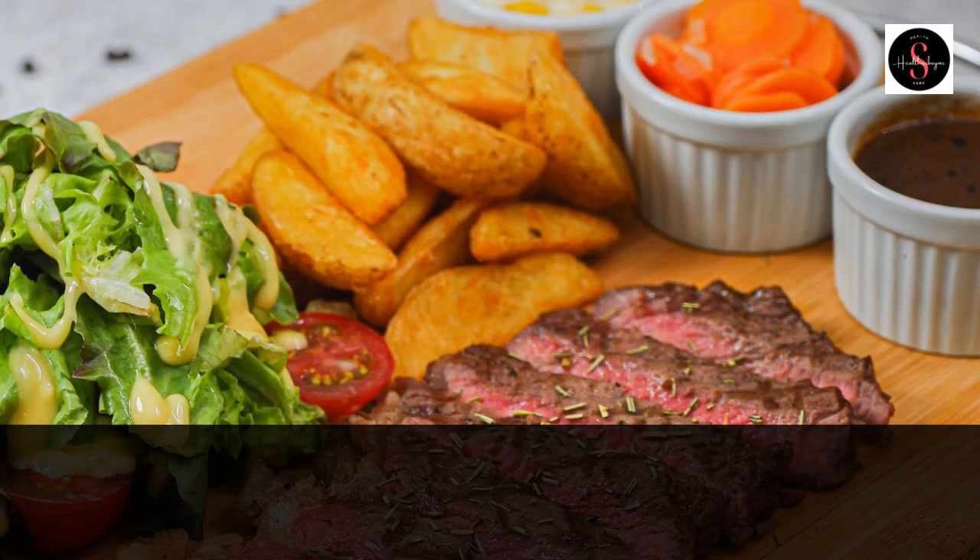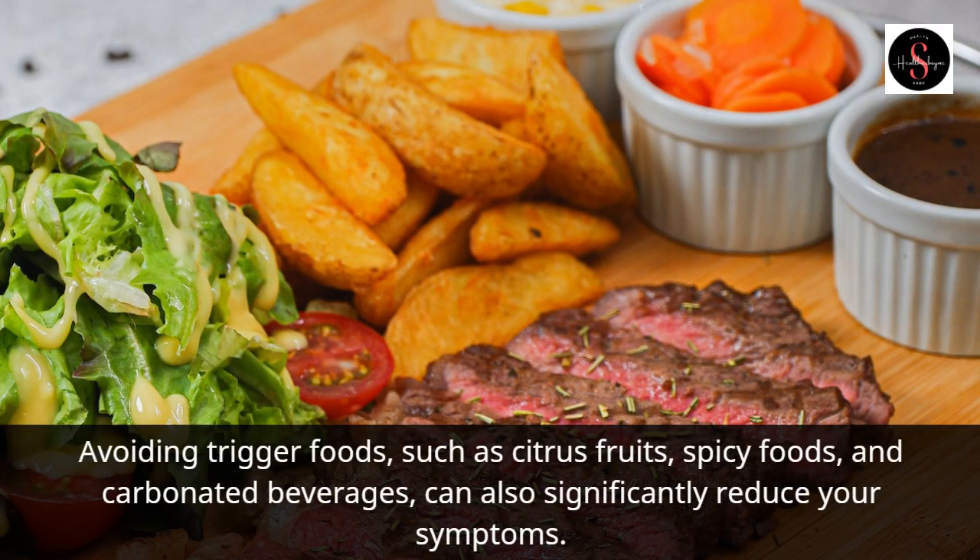Avoiding trigger foods, such as citrus fruits, spicy foods, and carbonated beverages, can also significantly reduce your symptoms.